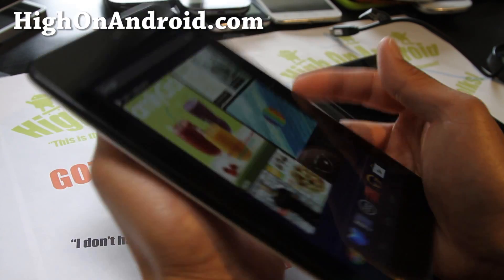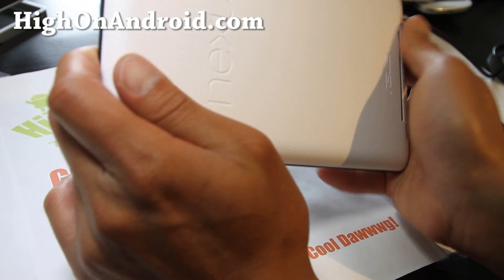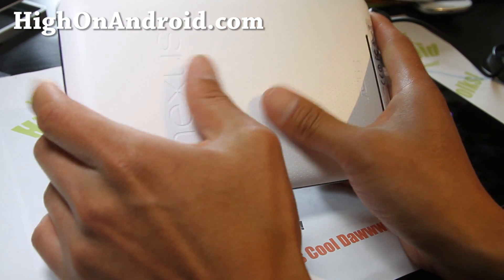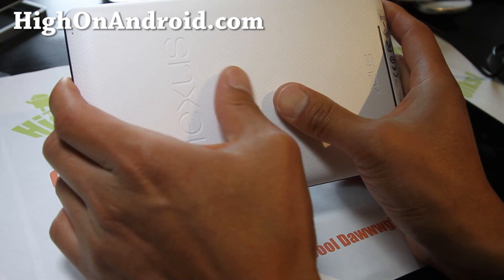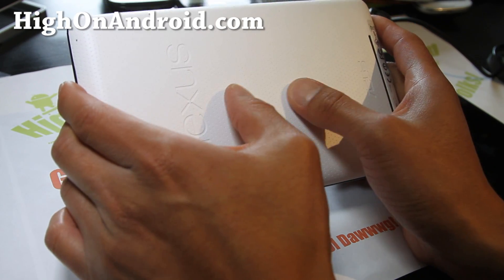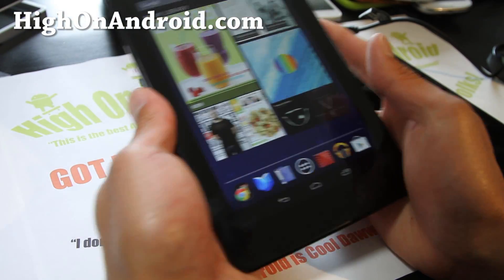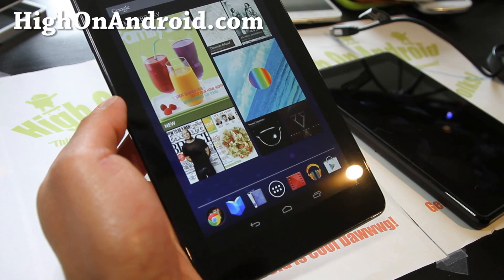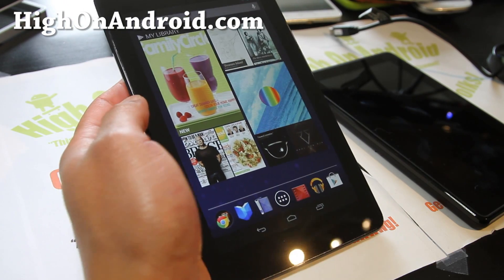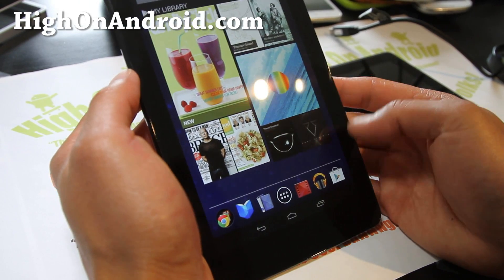Let's get back to the Nexus 7 here. The back — I like the back actually. It's some kind of mesh-like plastic, but it's very soft. I like that feel, and also it doesn't pick up smudges. Of course the screen does, as every tablet does. You can always get a screen protector to get rid of the smudges.